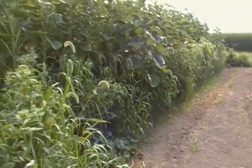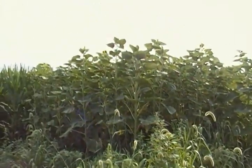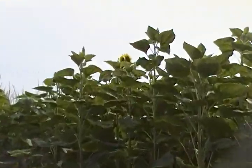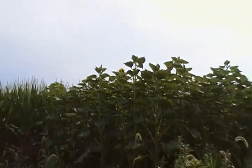Since the last video, the sunflowers are starting to have some yellow tops. You can see it better from the other end, but I'll zoom in on it here. You can see that they have yellow tops.